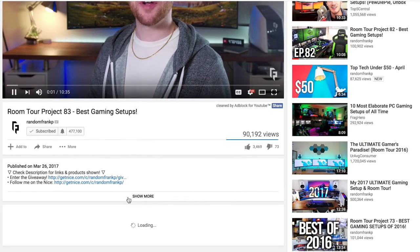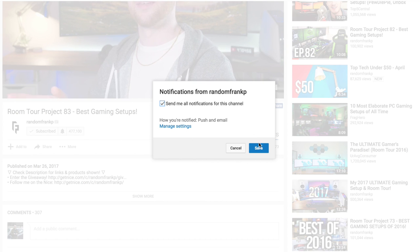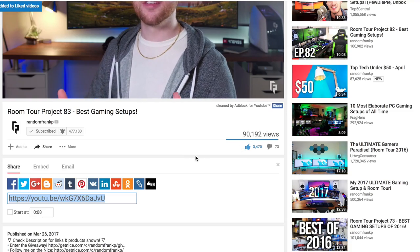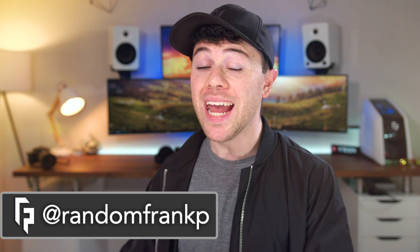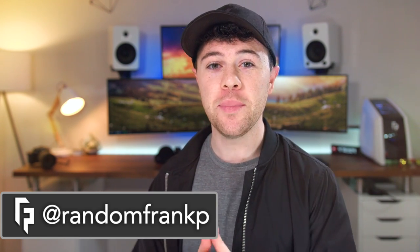Real quick, if you want to make sure you never miss out on a Random Frank P video, make sure you check that little bell thing next to my name and make sure that all notifications are set to enabled. And leave a thumbs up. I'll love you forever. What's up guys, I'm Random Frank P, back with episode 85 of Room Tour Project, the series where we show off the best gaming setups.